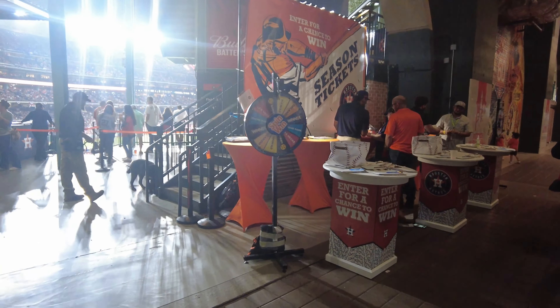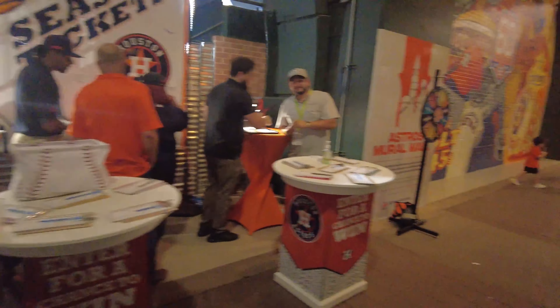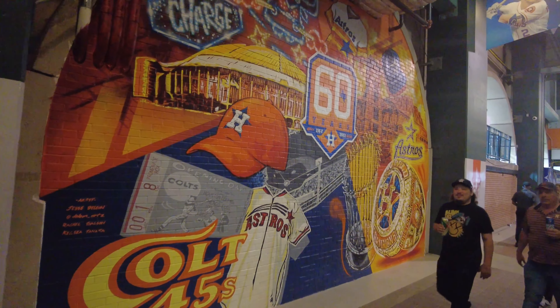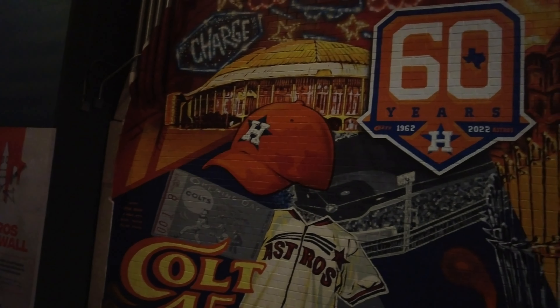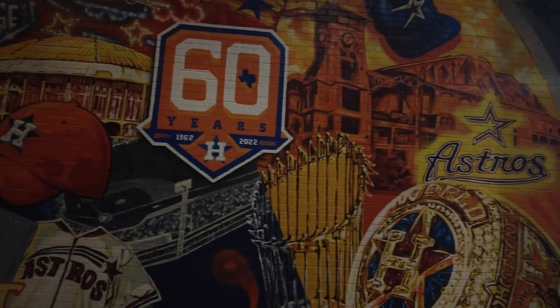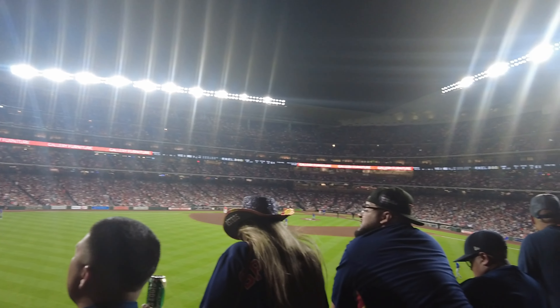You know, they got another team store — like three team stores. You can tell they just won a World Series not that long ago, dude. They have literally everything everywhere. Anytime you got two, three, four shops in one area of the building, you know it's something special.